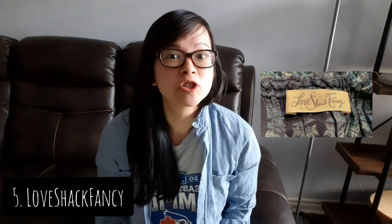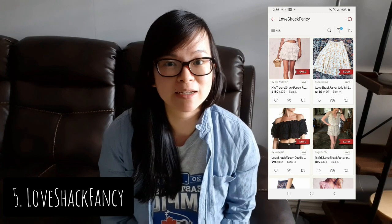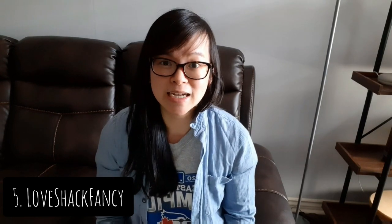The next brand is Love Shack Fancy. It first started around 2013 where it began in a lot of boutiques. Eventually, as it gained a following, it became quite popular. Its style is also quite vintage-inspired — very girly with soft fabrics, silhouettes, silks, kind of like a fairy tale. It is founded by Rebecca Cohen, who first started designing bridesmaid dresses for her own wedding, and her designs expanded from there.